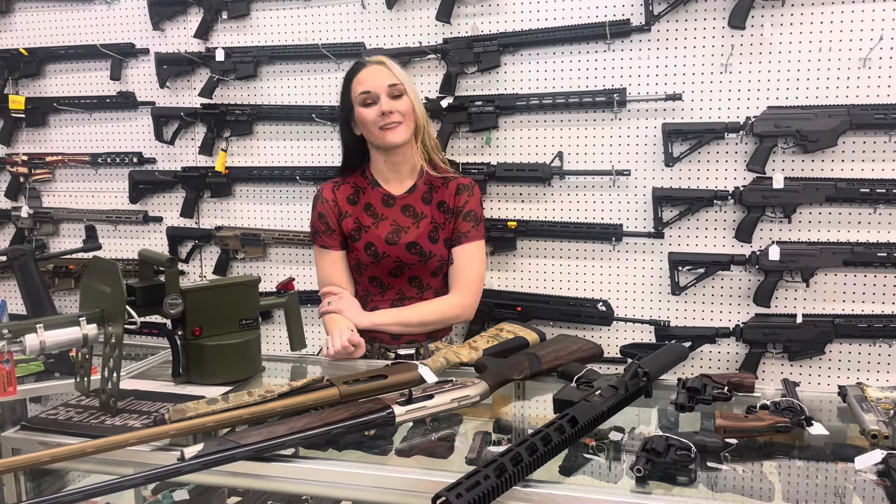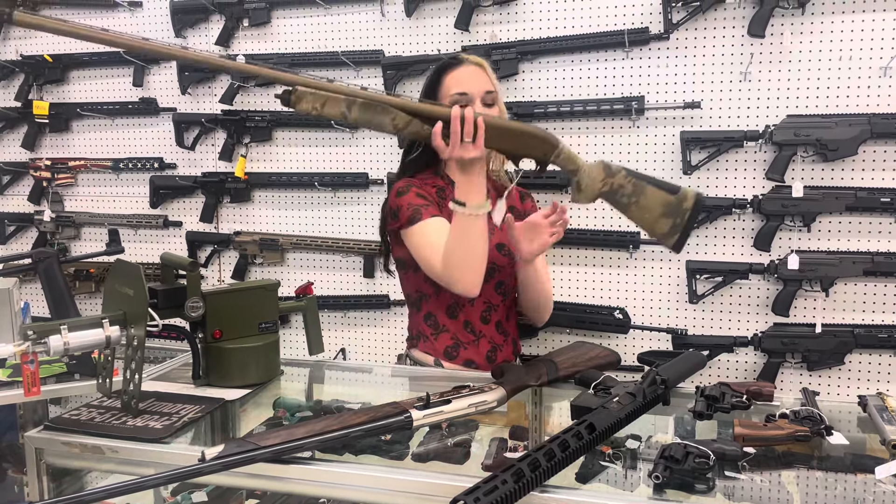Hey y'all, it's Amber from Exile. Happy Monday, everybody. I hope everybody had a fantastic week. I'm going to start with the new stuff that came in because I'm pretty sure we didn't get any used stuff. So, new stuff.